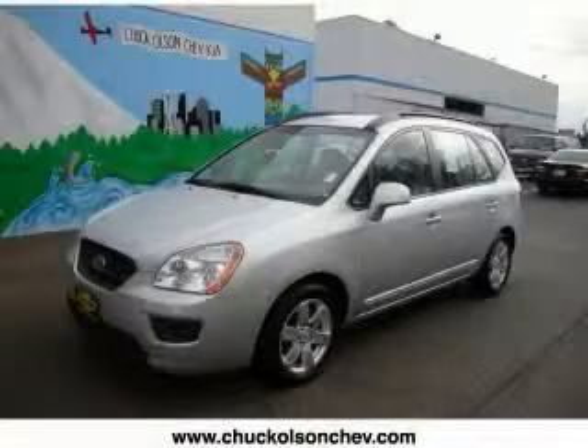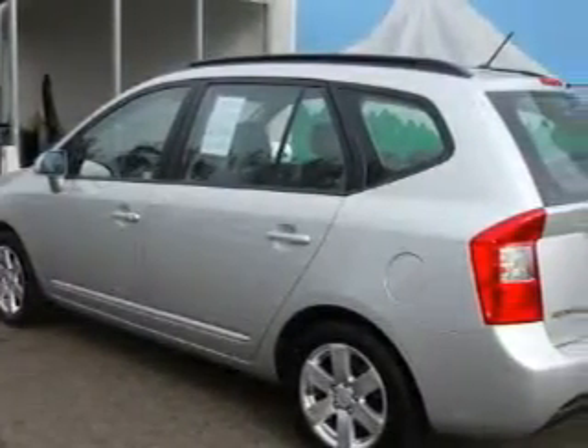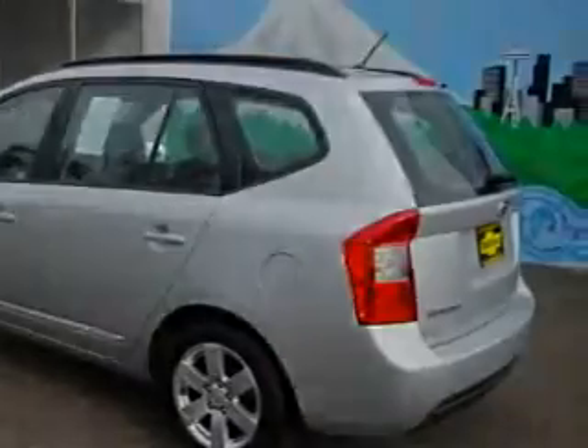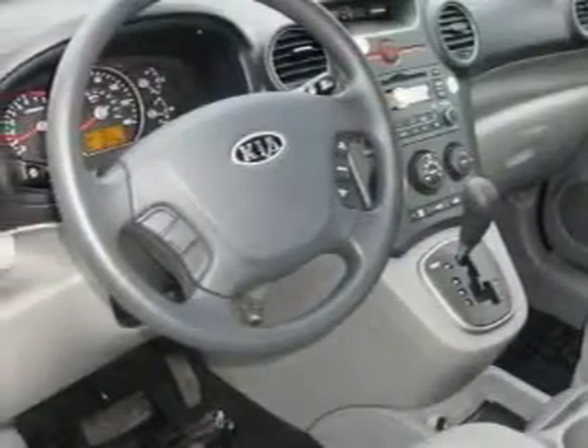This is a 2008 Kia Rondo — a lot of fun in a well-sized package. Among the many superb features on this car there are power windows, cruise control, a CD player, an anti-lock braking system, and a traction control system.